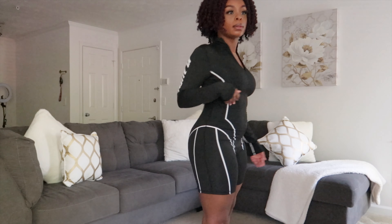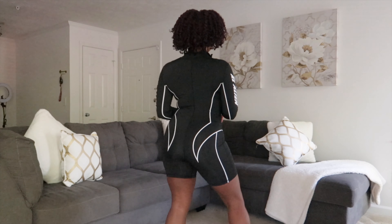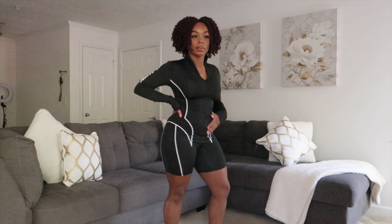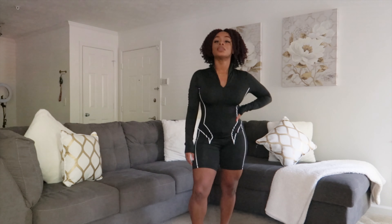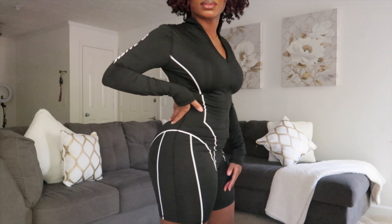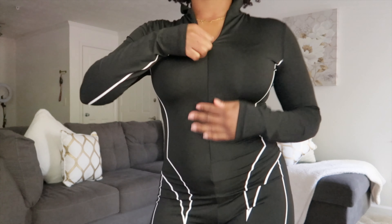Next up is this black biker suit. I got this in a medium and it's super cute — it fits to a tee. I like how sporty and flirty it is at the same time. You can definitely dress this one up or down. It has a good material to it so it's nice and stretchy. I love the way the lining kind of fits your body and accentuates the booty area. It's something you can lounge in, wear to brunch, or just run errands.